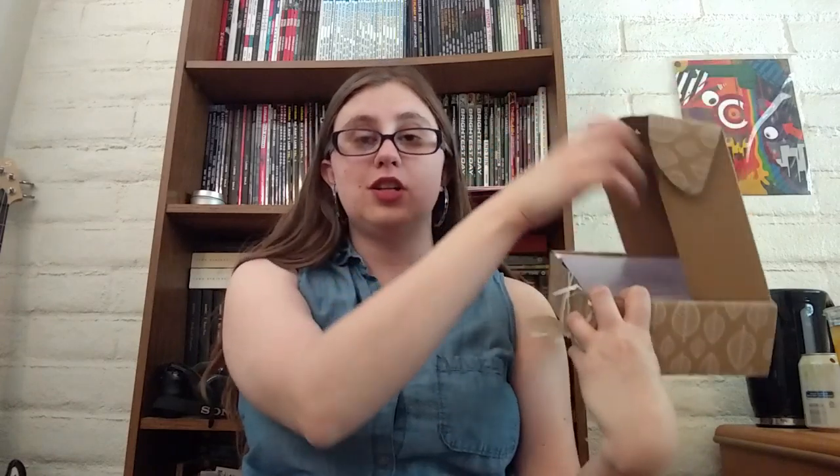Without further ado, let's go ahead and dive right in. I love how their box is 100% recyclable and they use eco-friendly ink, which is just such a nice added bonus. When you open it up, they usually have a welcome card with all of the products and spoilers. I always like to look at that last because I don't like to be spoiled, so we're just going to set that over here.